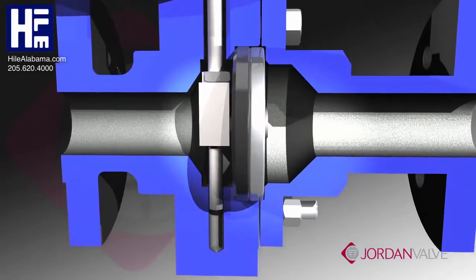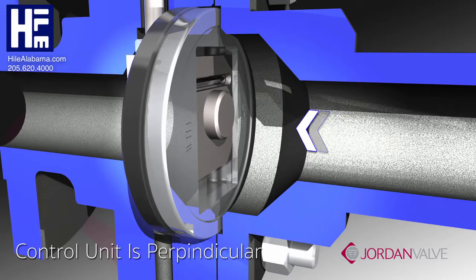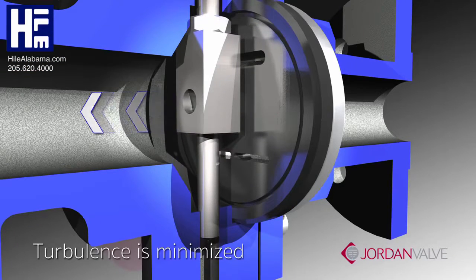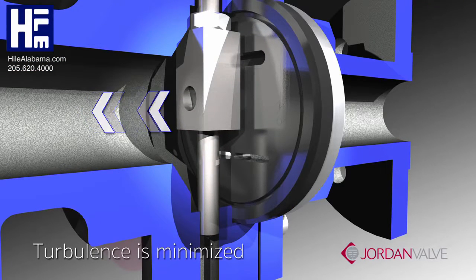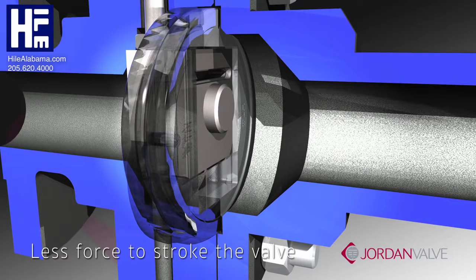In contrast, the sliding gate generates a straight flow through the slots. Because the control element is perpendicular to the flow, turbulence and noise are minimized, thus leading to superior trim life. It also means better sealing and less force required to stroke the valve.